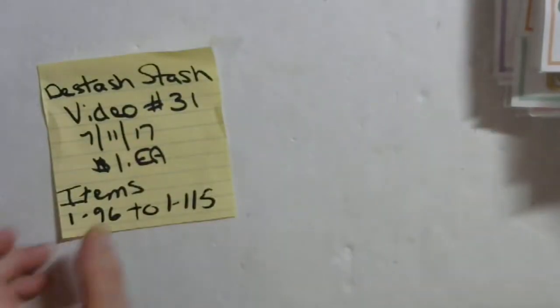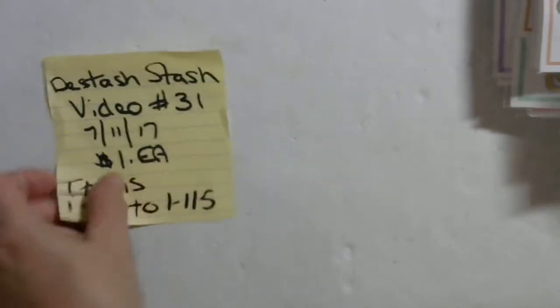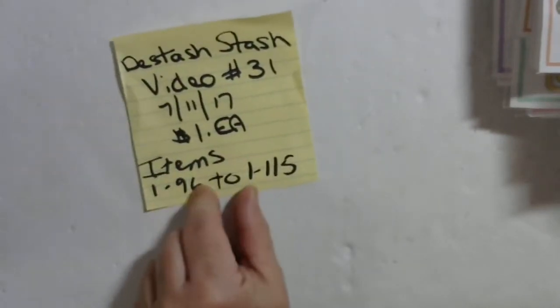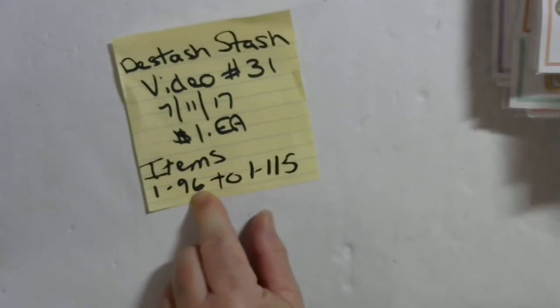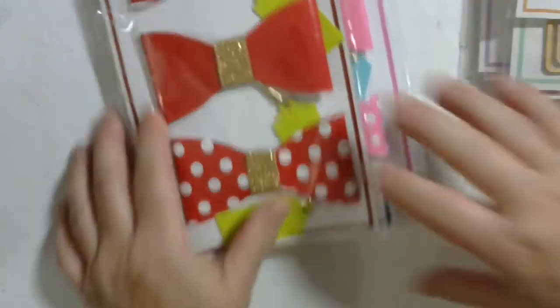Happy Tuesday, everybody! Here I am with D-Stash-Stash video number 31. These are $1 each. They are items 1-96 to 1-115. Let's see what we have here.